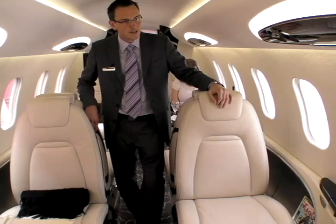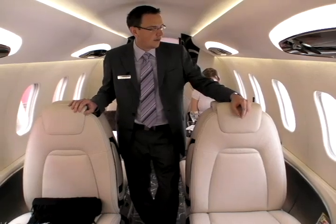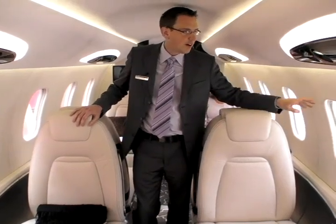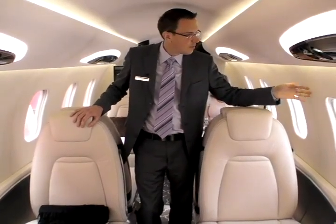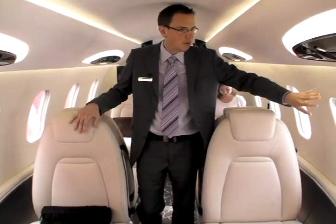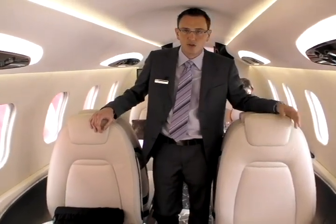The windows are the biggest on any Bombardier product ever — about 12 by 16 inches. The reason we could achieve this is that it's an all-composite airframe. We're not limited by the distance between two frames, so with the all-composite structure, we can make the windows virtually as large as we wish.